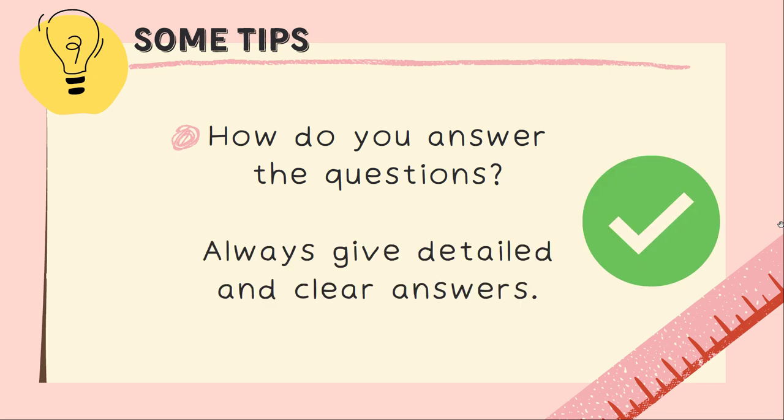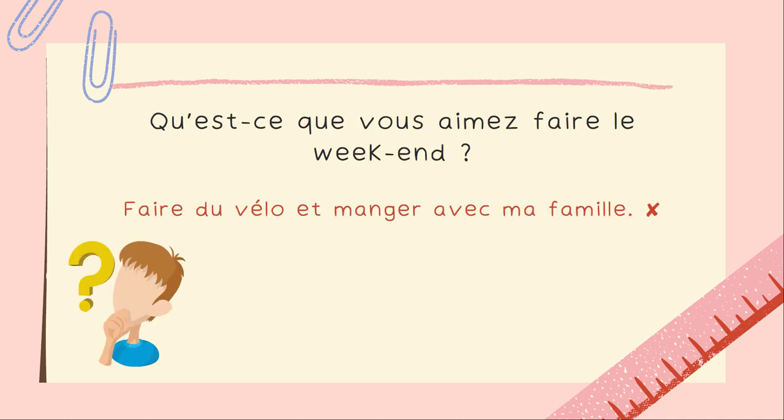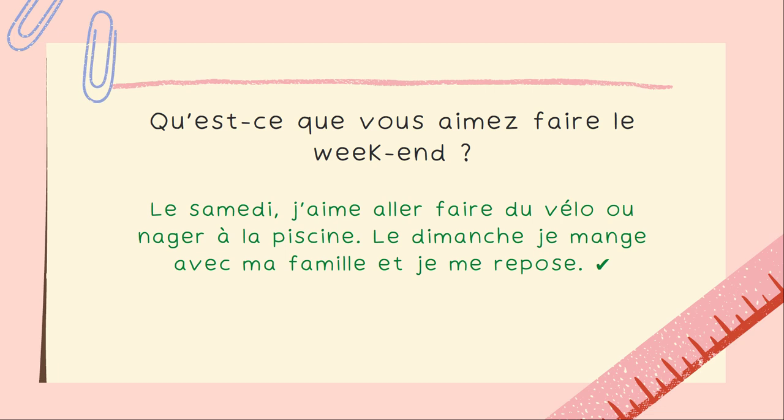Give detailed and clear answers. For example, the wrong way: if asked Quelle est votre nationalité? don't just say Américain — say Je suis Américain. Another example: if asked Qu'est-ce que vous aimez faire le week-end? don't just say faire du vélo et manger avec ma famille, as that's not a complete sentence. A good answer would be: Le samedi, j'aime aller faire du vélo ou nager à la piscine. Le dimanche, je mange avec ma famille et je me repose. The examiner assesses what you can say, so try to show off a bit and show what you can do.